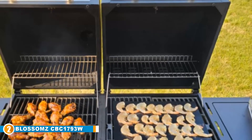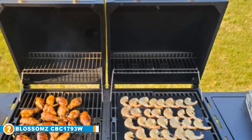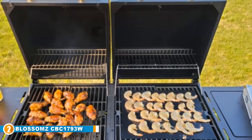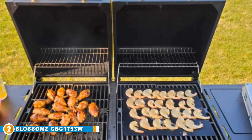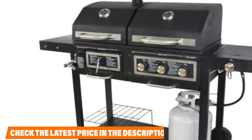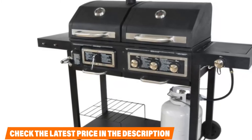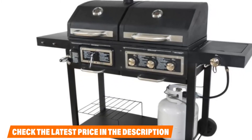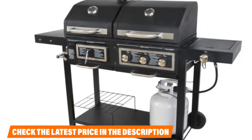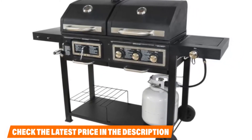Moving on to number 2 — Blossom's GBC 1793W. Some people prefer charcoal for a smoky flavor while others like the clean burning abilities of gas. Rather than choosing one or the other, this best value gas grill under $300 gives you the best of both worlds at the same time. The charcoal side uses a heat adjustment for better heat control and has 262 square inches of cooking space on the cast iron grate plus a warming tray for buns or sides. The gas side has 295 square inches of cast iron grate with 3 stainless steel tube burners that give you a total of 24,000 BTUs.